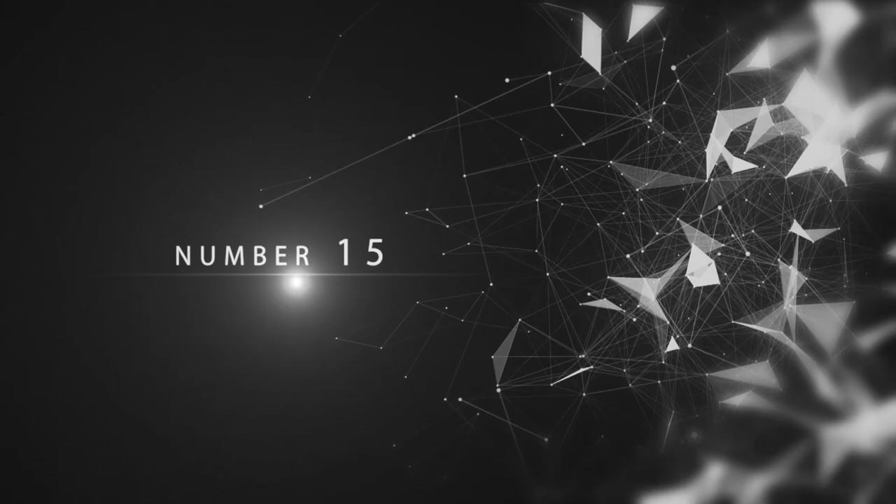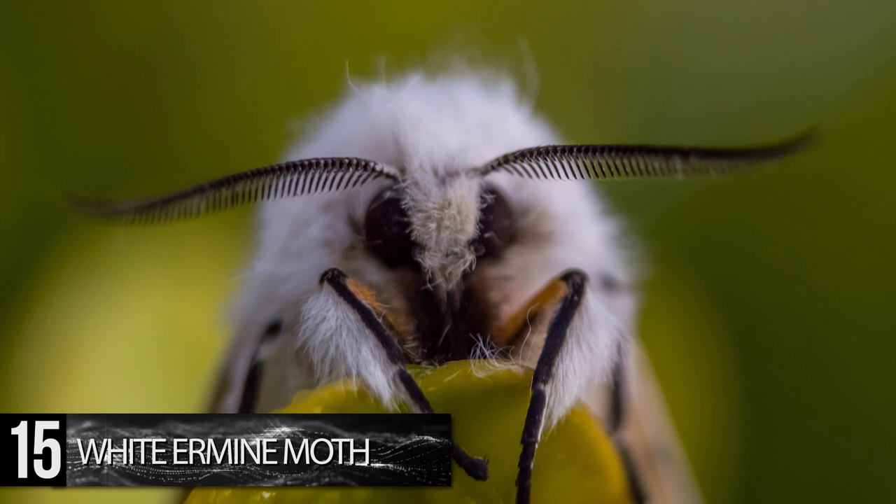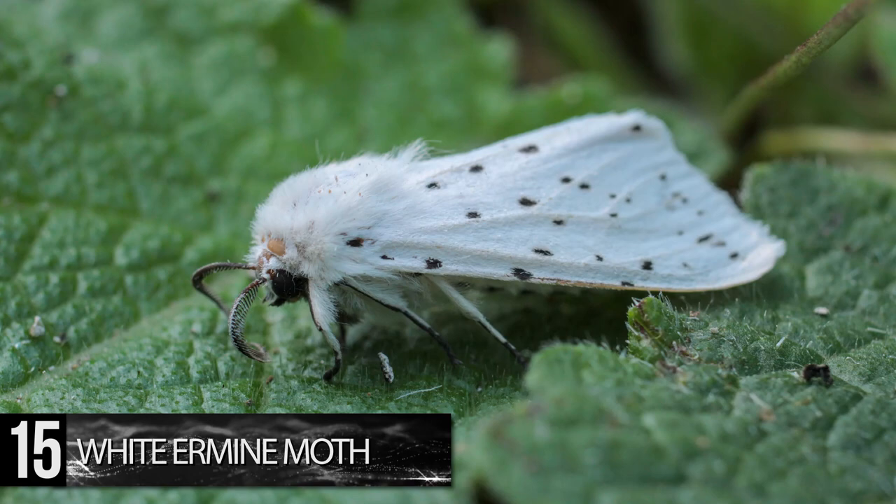Number 15. White Ermine Moth. You've probably seen this furry fellow in various memes throughout the years, but you may have never known that it's called the White Ermine Moth. They're easily recognizable, with whimsical black antennae and pure white mane-like hairs, giving it its fuzzy appearance.